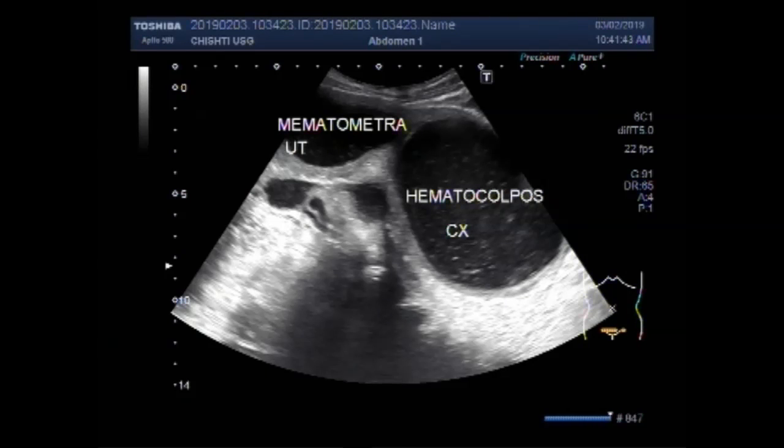Hematometra, or hemometra, is a medical condition where collection or retention of blood is seen in the uterus. It is most commonly caused by an imperforate hymen or a transverse vaginal septum.